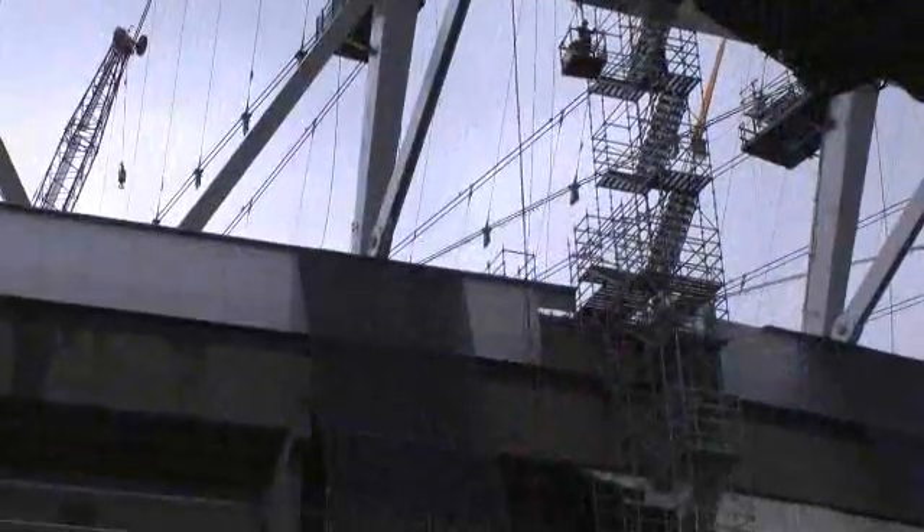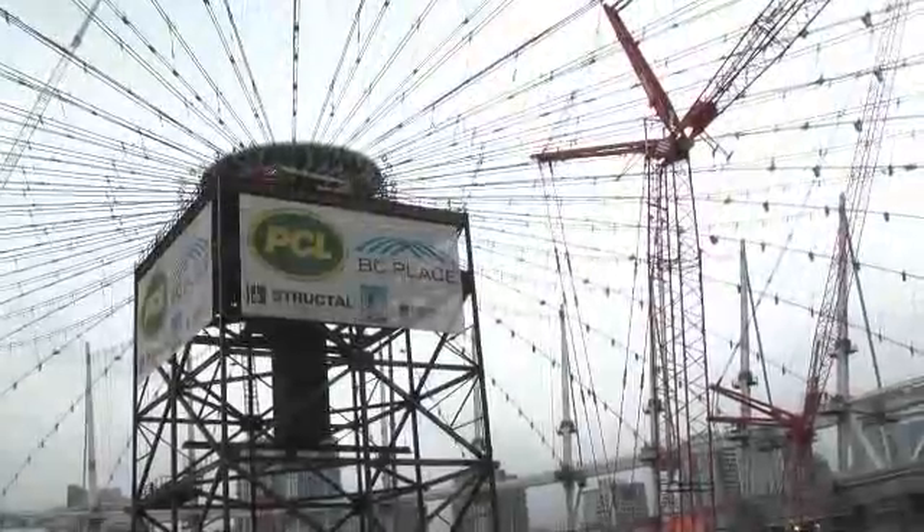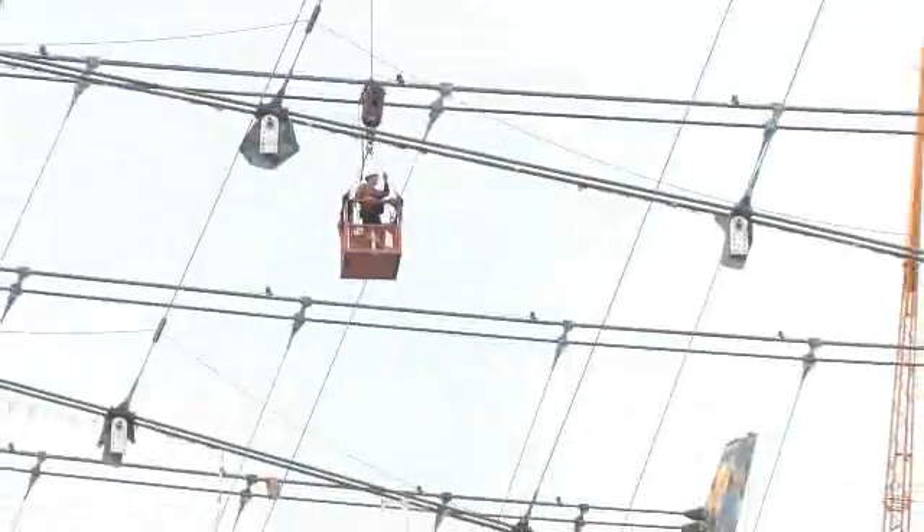The masts are an integral part of the primary structural system. This system is a large cable truss. There have been a number of installations of the concept in Europe, but this is the first large-scale one in North America.